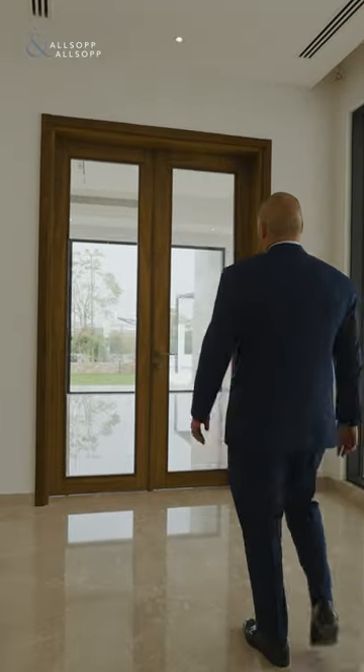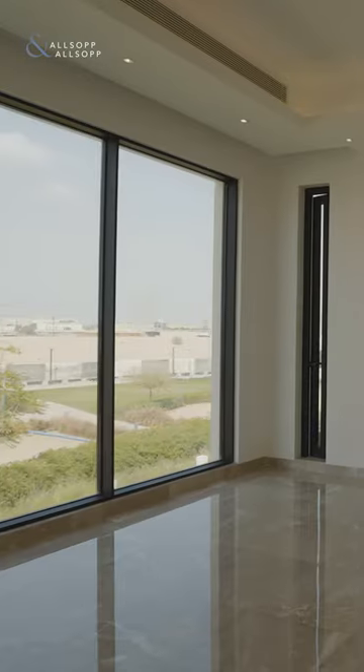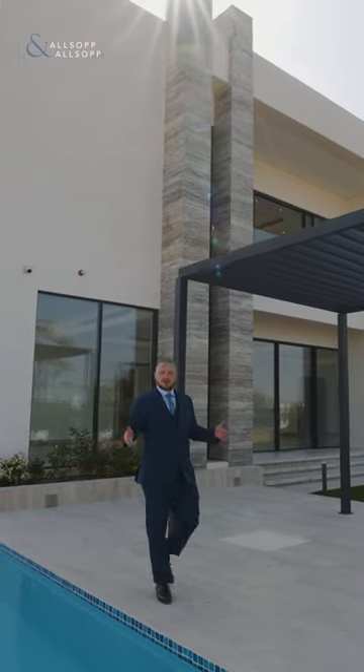My name is Dean from Allsop and Allsop Real Estate. This is for you. If this mansion is what you're looking for, contact me on the details provided.